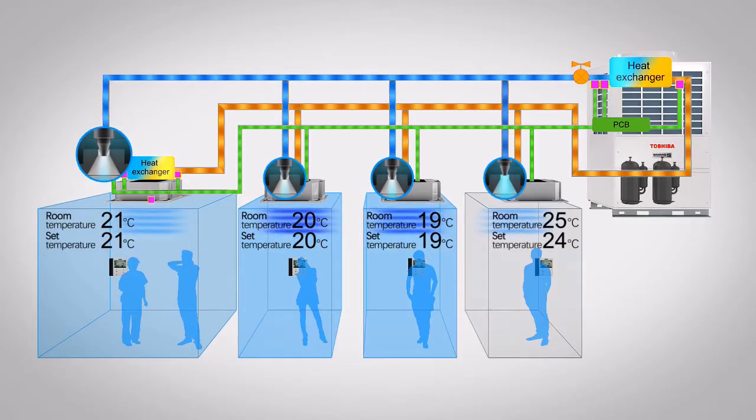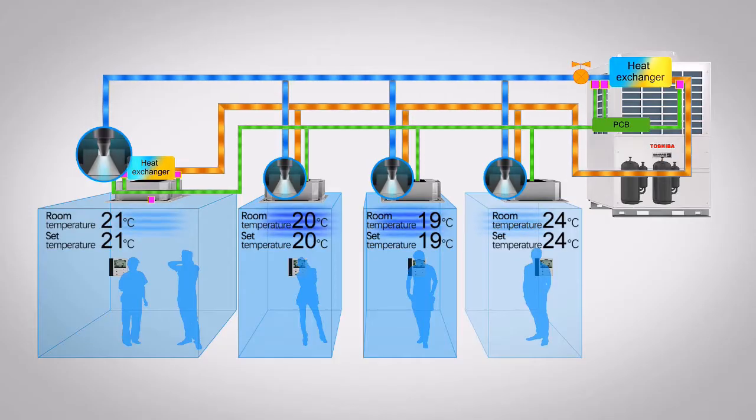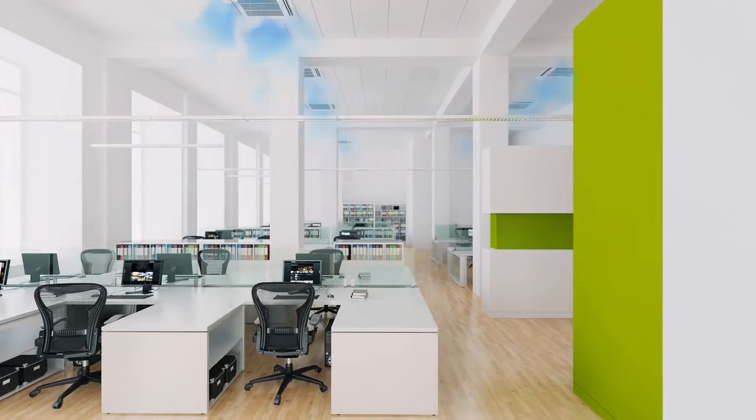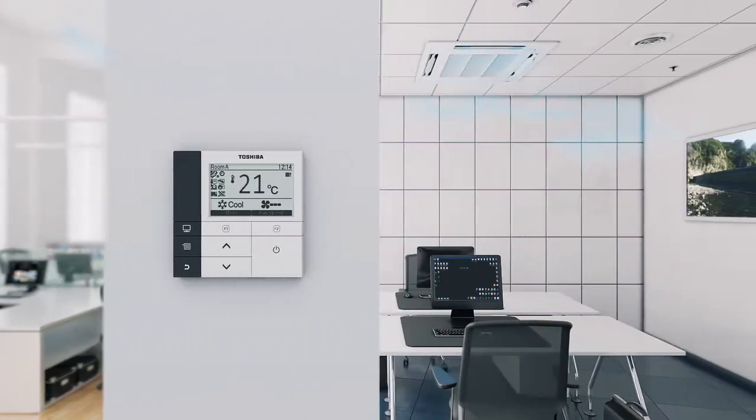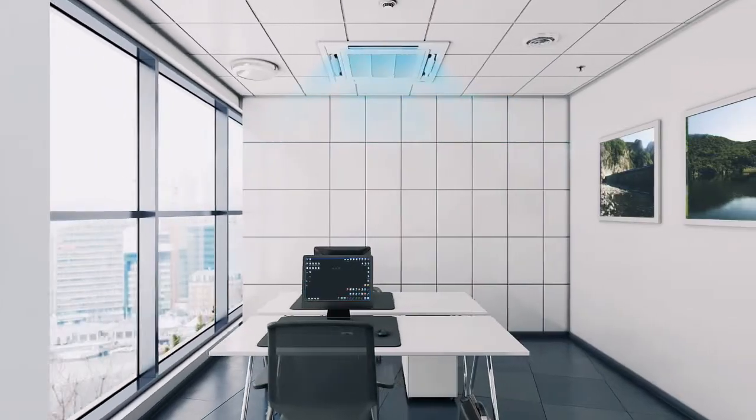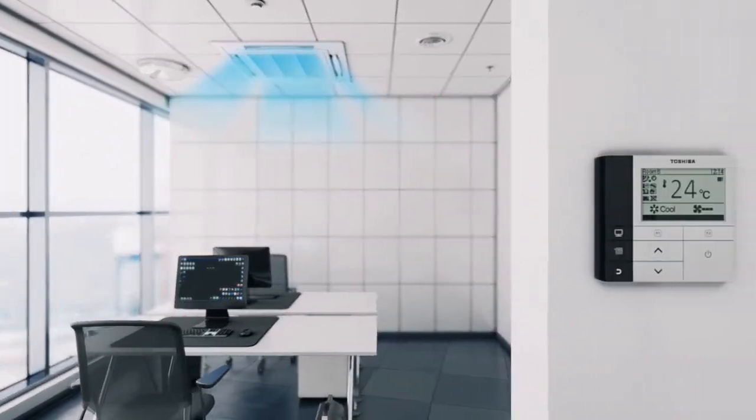Each application presents a unique distance between the outdoor unit and each indoor module, as well as a distinct volume of refrigerant. It is therefore essential that the amount of refrigerant directed to each of these indoor units is correct, to ensure the fluid demand is met without any energy loss.